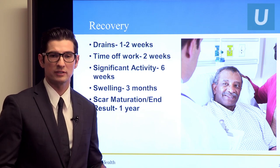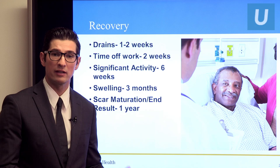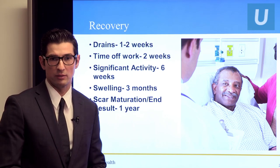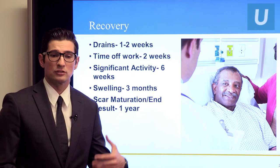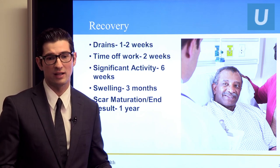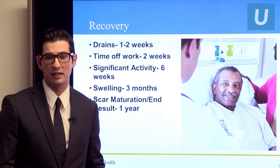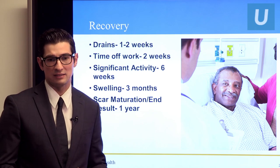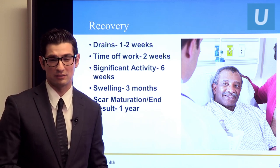What's the recovery like? For body surgery, especially the abdomen, there's a lot of dissection and you need drains, which typically stay in one to two weeks on average. You'll go home with them and have to manage them — they're plastic tubes coming out of the skin and you need to record the amount of fluid that comes out. You should plan for at least two to three weeks off work depending on what you do. You really don't want to do any significant activity until about six weeks, and it's not until three months that you can go back to full activity.